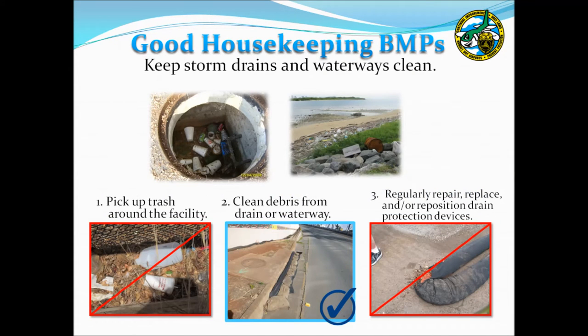The next good housekeeping BMP involves ensuring that facility storm drains and associated waterways are kept clean. Trash may enter a storm drain and be carried to the ocean, so conduct regular inspections and removal of accumulated debris. Ensure that you are aware of the location of storm drain inlets or waterways near your facility so they can be protected. If storm drains are particularly close to facility operations such as maintenance areas, consider installing a treatment device BMP such as a berm. However, if these devices are utilized, ensure that they are properly maintained, as unmaintained BMPs can themselves become pollutants.